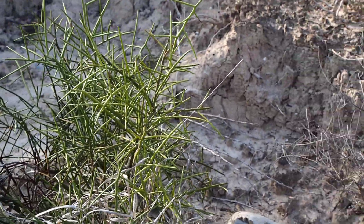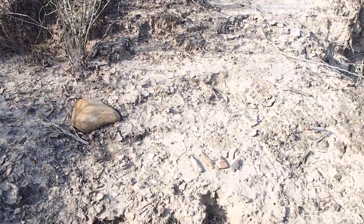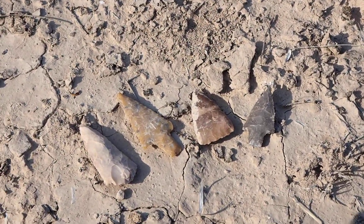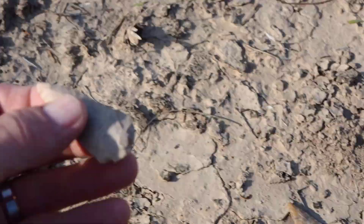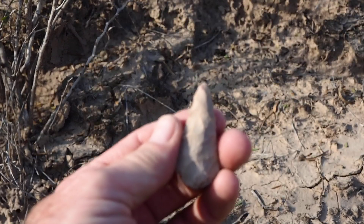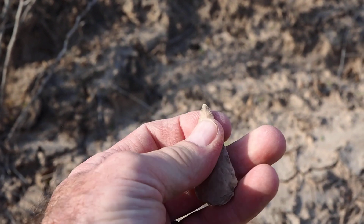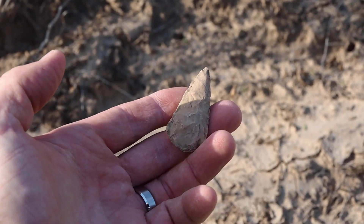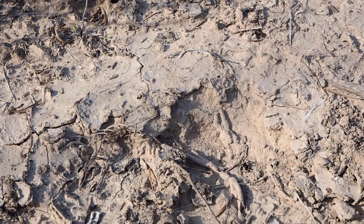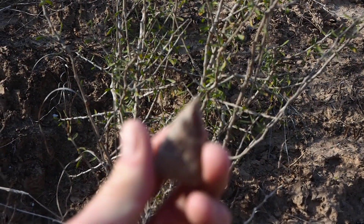We've been exploring the archaeological aspect of the site. I made a few interesting finds today. Here's a few of the projectile points — dart points. Here we have an Abasolo dart point, unstemmed. A nice medium-sized point there. We also have a nice example of a Matamoros dart point.